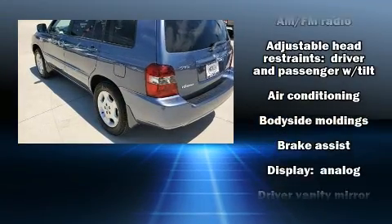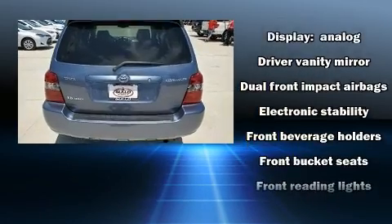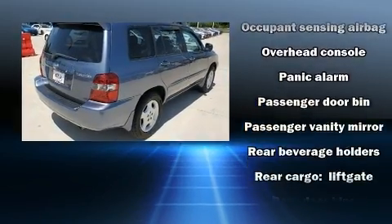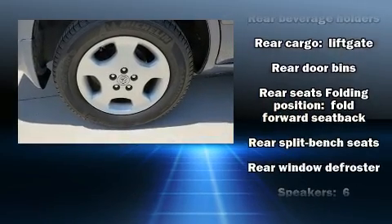Toyota also prioritized safety and security by including dual front impact airbags, traction control, brake assist, a panic alarm, and four-wheel disc brakes with ABS. For added security, dynamic stability control supplements the drivetrain.